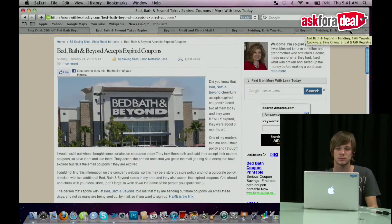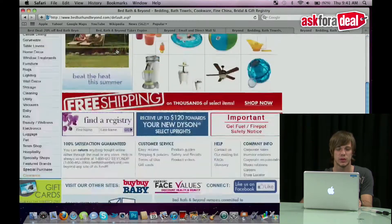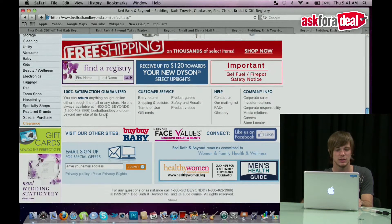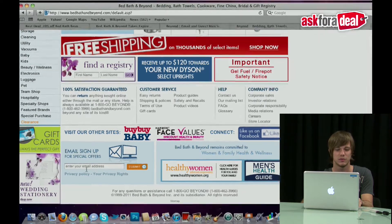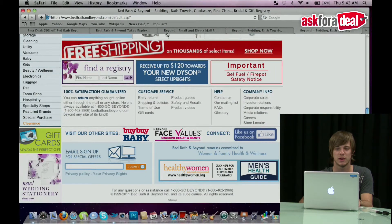Now, as you may know, Bed, Bath & Beyond offers coupons, so let's jump in and talk about some of the coupons you can get. Starting off, if you just go to their website, bedbathandbeyond.com, scroll to the bottom of the homepage, you'll see an email sign-up for special offers, which would be the first place that I would look. Enter your email right here, and that's as simple as that, as well as a lot of other places that you can find.